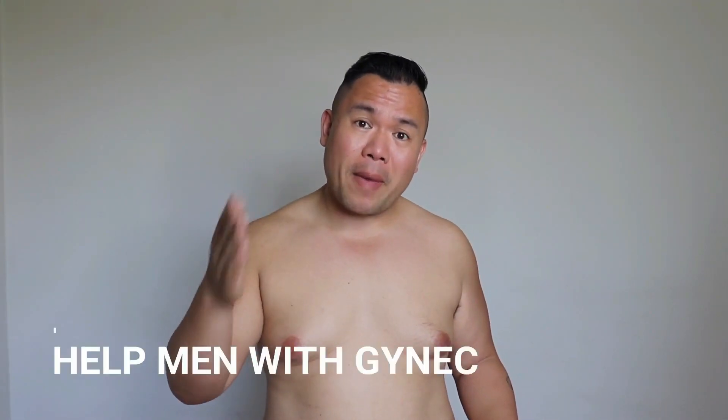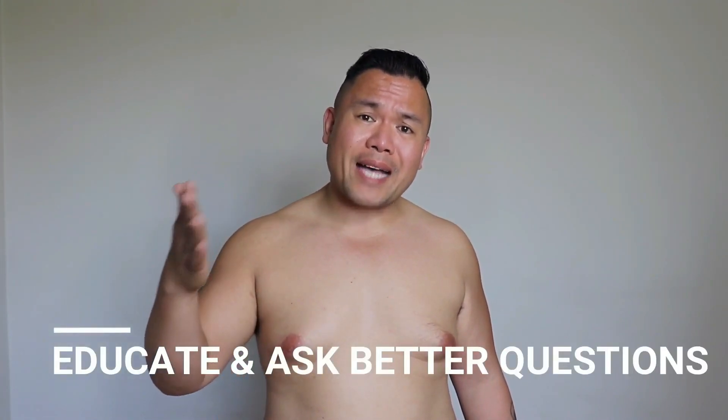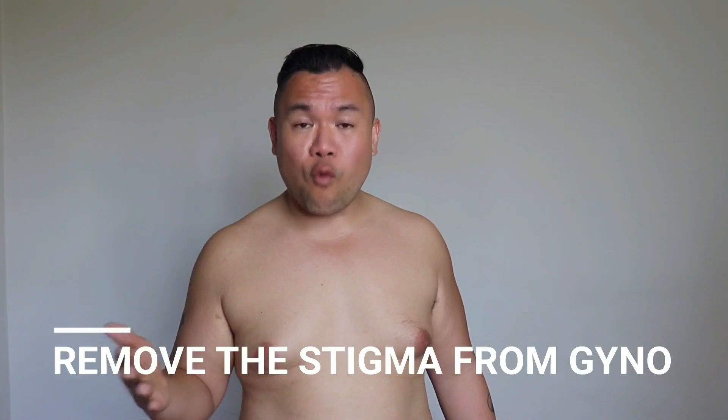My goal with this video series is to help men who've just discovered that they have gynecomastia. I want to educate them with information and also help them ask better questions. I also want to take the stigma away from gynecomastia for men so that we can actually have a good discussion around this condition.